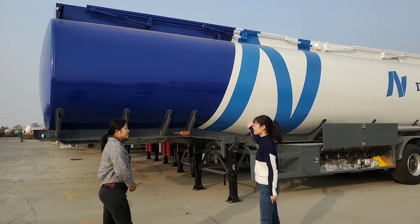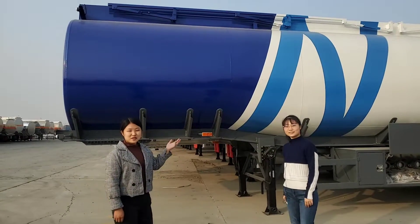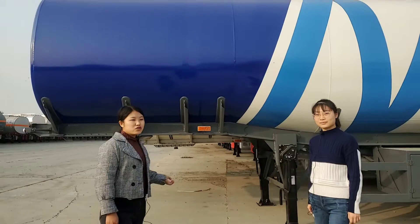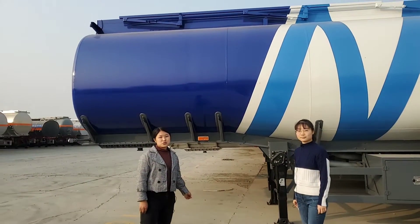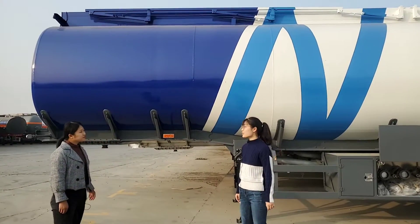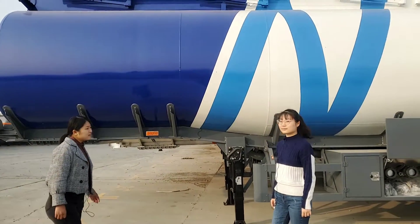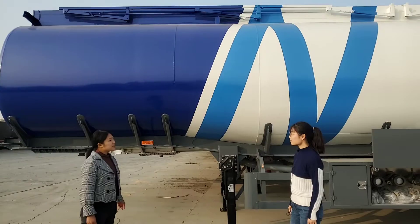I want to buy one fuel tank trailer. How much is this one? Our fuel tank trailers are customized according to your transport demand. Our trailer can be designed from 30,000 liters to 60,000 liters. I want to choose 45,000 liters. Okay, that's fine. We will design a 45,000-liter fuel tank trailer.